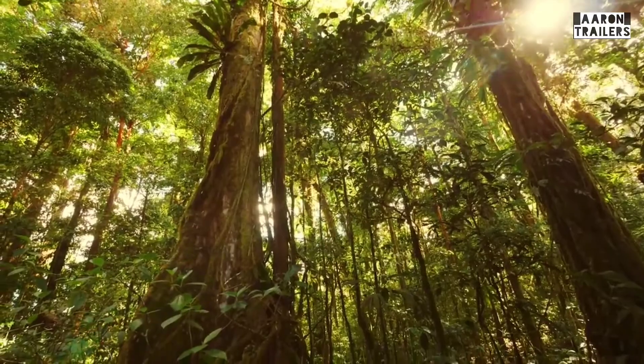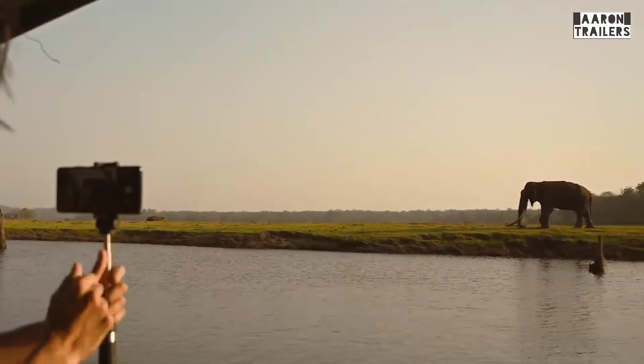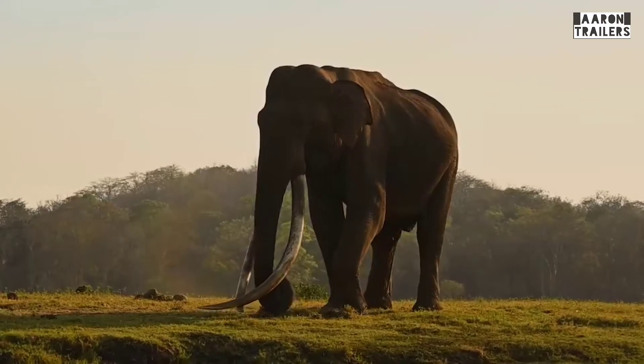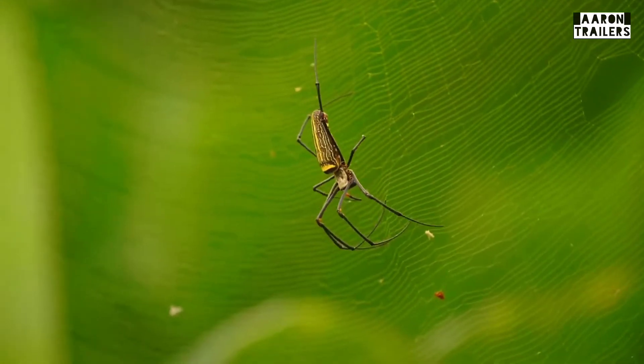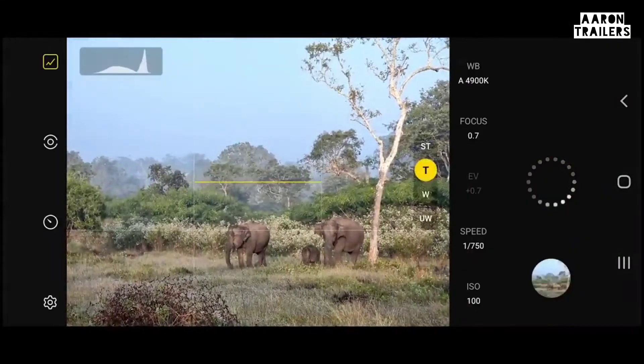The beauty of the jungle lies in its unpredictability. You never know what you might find. Your subject could be as large as an elephant or as small as a spider. I ventured out on safari to use the Expert RAW app.